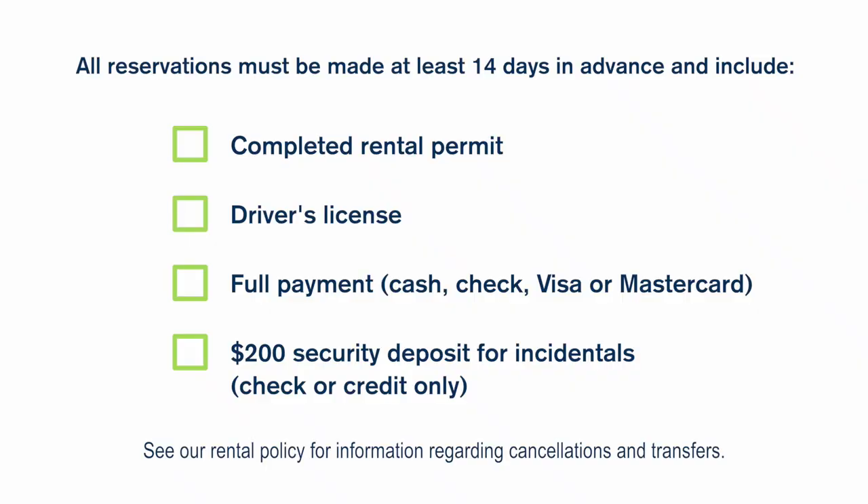Be sure to make a reservation at least 14 days in advance. All reservations must include a completed rental permit, driver's license, full payment, and a $200 security deposit for incidentals.